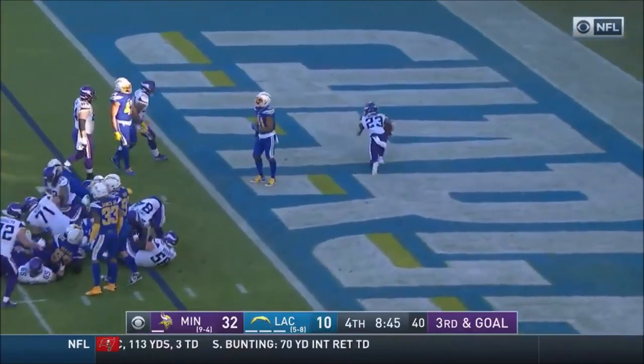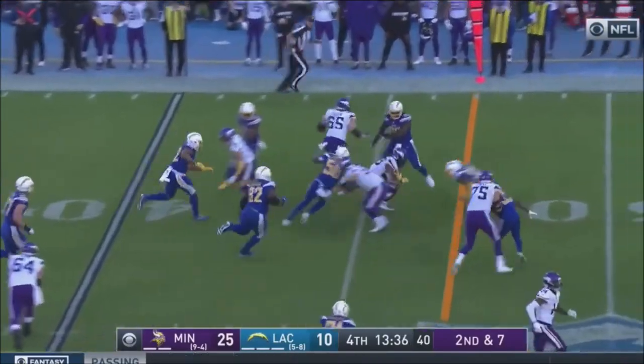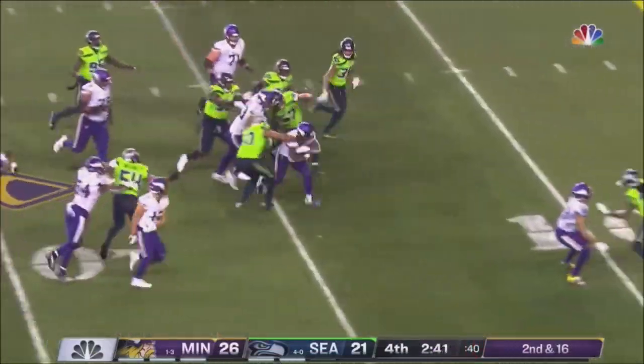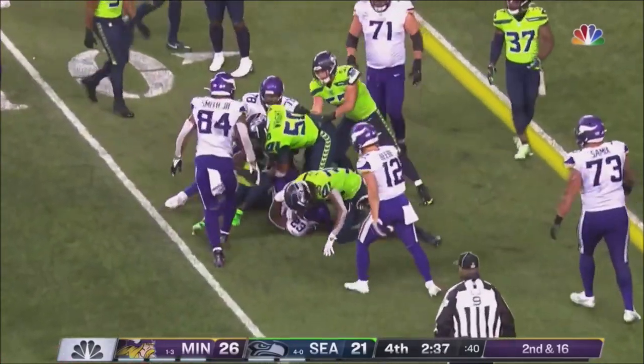Boone diving into the end zone. And this is Mike Boone. Second and 16, a lot of room here again. And running inside the 10 yard line is...